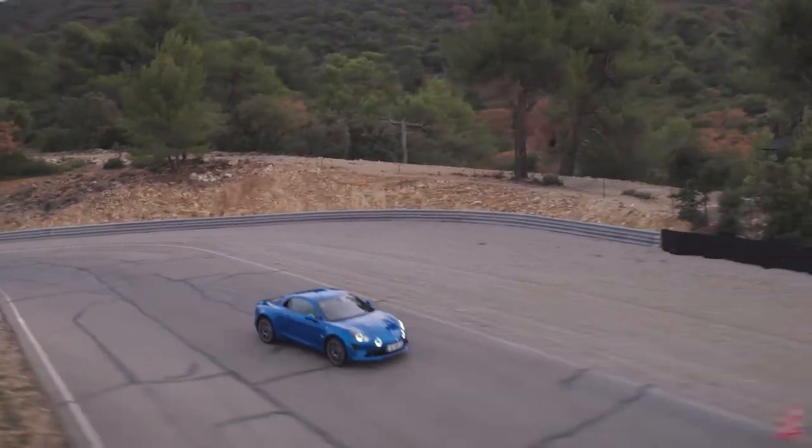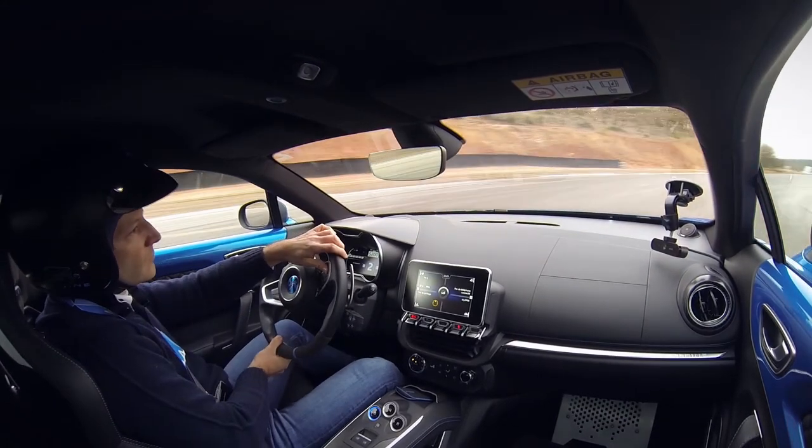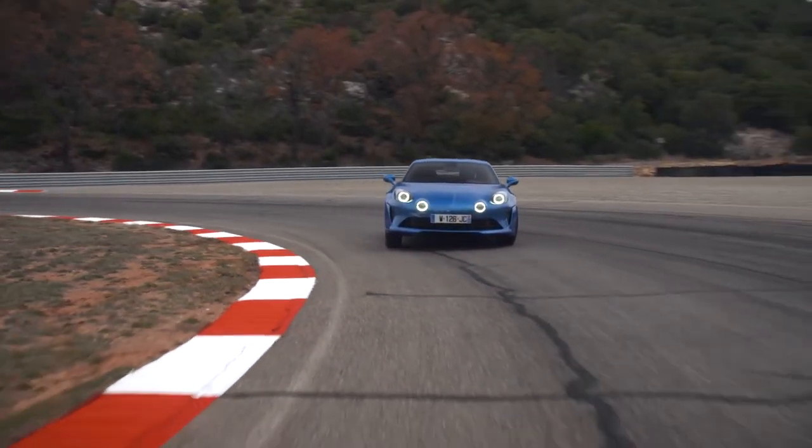Het rijplezier vind je ook bij lage snelheden. Met een uitstekend gecalibreerde stuurinrichting en Brembo-remmen die meer dan voldoende op de taak berekend zijn. De motor reageert ook lekker direct op de mooie klank.